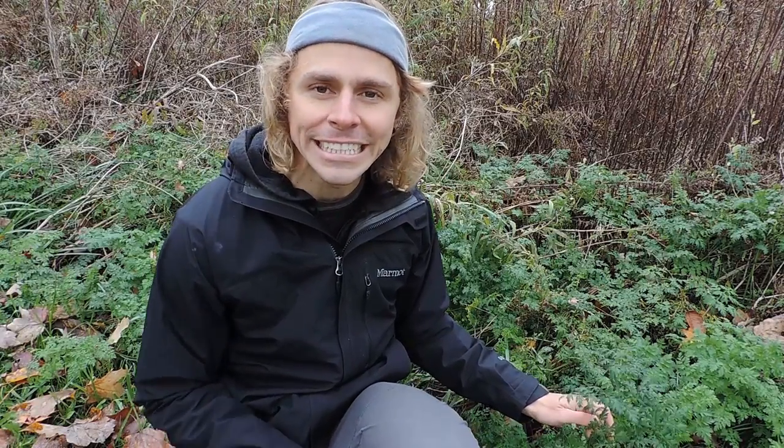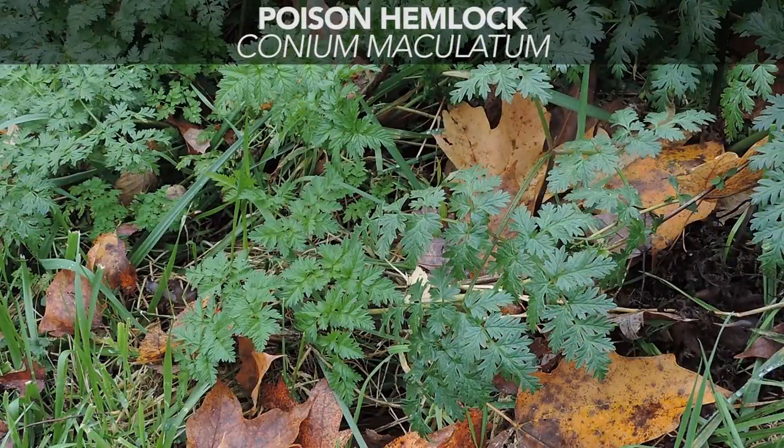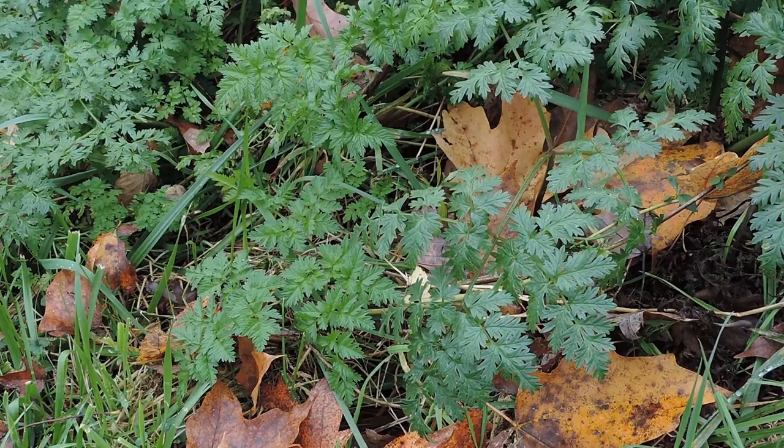Here we have one of the deadliest plants in the entire world — this is poison hemlock, *Conium maculatum*. Even though this is a poisonous plant, it belongs to a family of plants you're likely used to eating: the Apiaceae family. If you've ever eaten carrots, parsley, parsnips, dill, fennel, or celery, you've eaten a member of the Apiaceae family — a very large family of over 3,700 species worldwide.